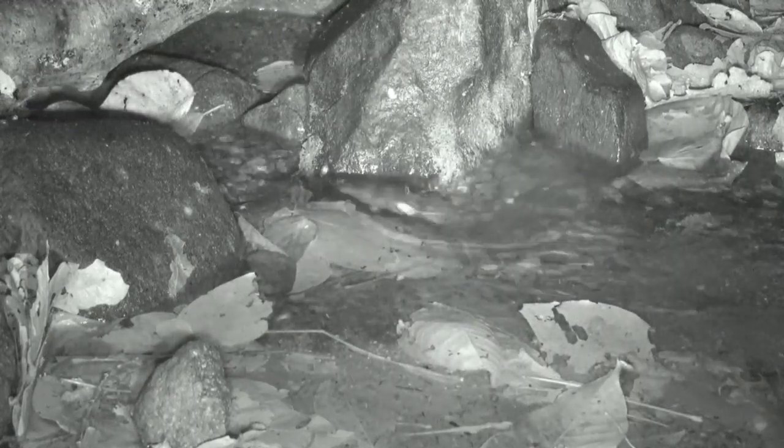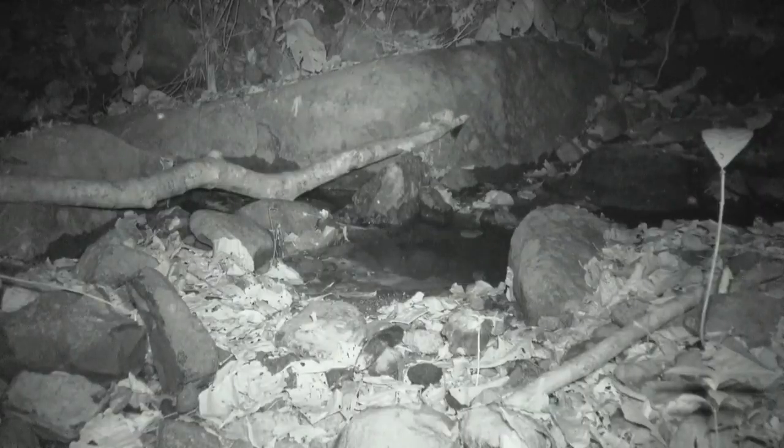However, most mice do not like the water, and this Peromyscus mouse is looking for a way over the stream without getting its feet wet. Success.